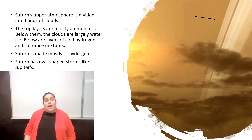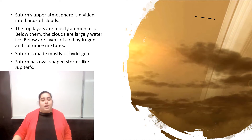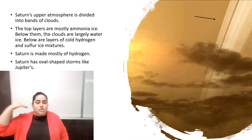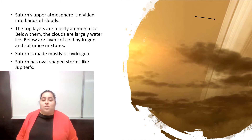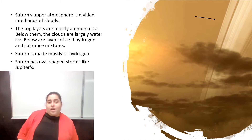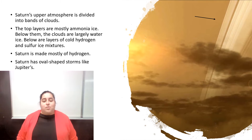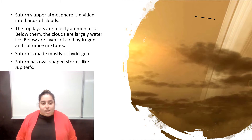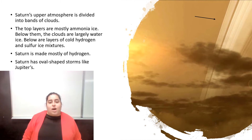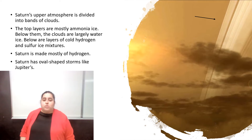Saturn's upper atmosphere is divided into bands of clouds. The top layer has ammonia ice. Below that, the clouds are watery ice. And below that cloud, we have layers of cold hydrogen and sulfur ice mixture. So Saturn is mostly made of hydrogen — it's a very cold planet.